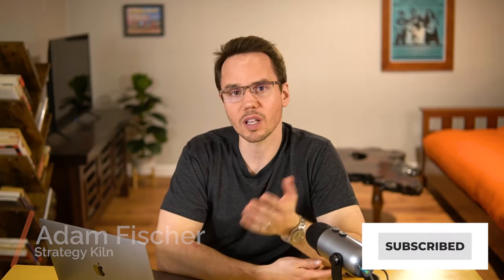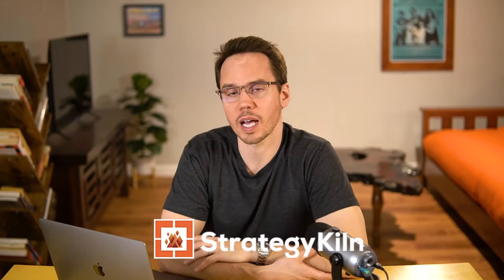I'm Adam. This is Strategy Kiln, where we demystify and simplify business challenges. I'm always giving out free slides, tools, frameworks, and things like that over at strategykiln.com, so please check it out.